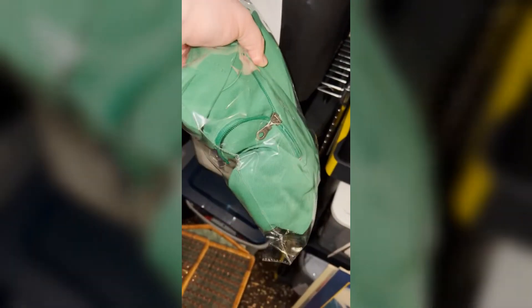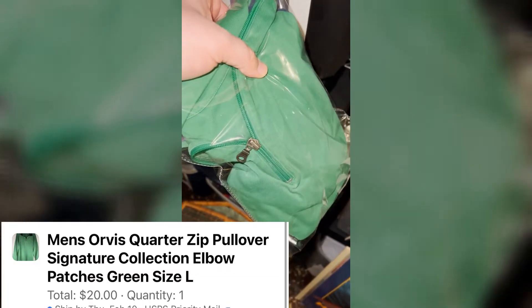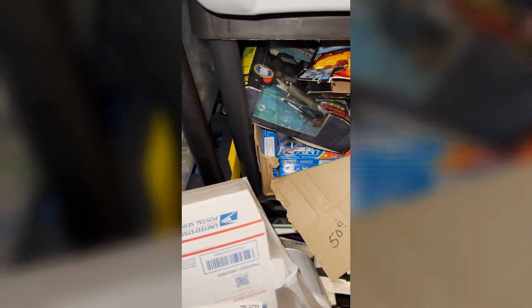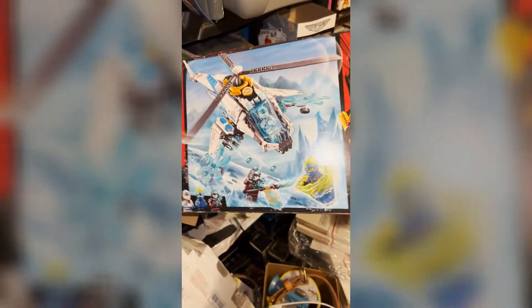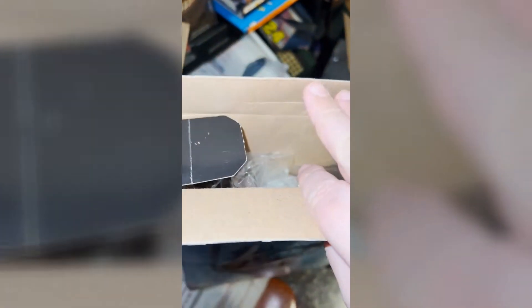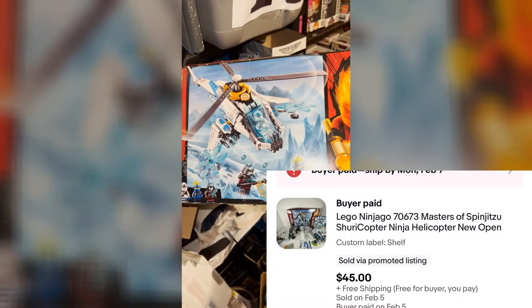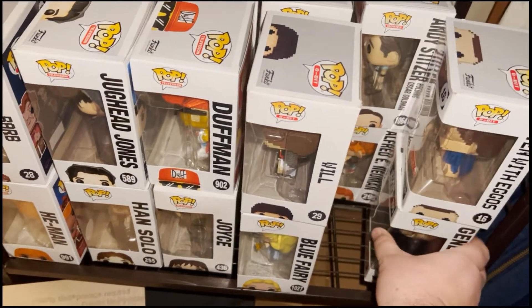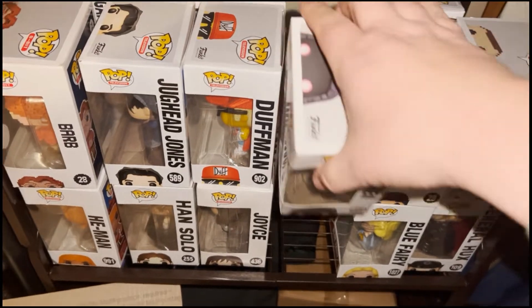Next item is this Orvis pullover quarter-zip, got it at Goodwill for $4, sold it for $20 plus shipping. On Facebook Marketplace I sold a Lego set — got it open box at Goodwill for $6, it's open but all the bags are sealed completely, and this sold on eBay for $45 free shipping.